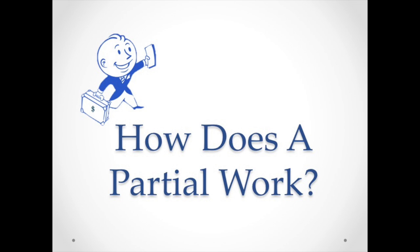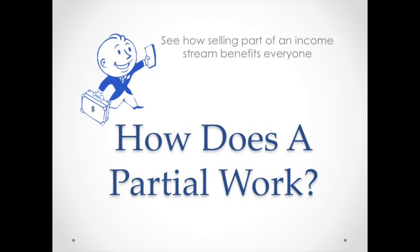Hey everybody, it's Nancy here and I'm going to show you a great concept in note investing, which is how you can get the most for your investment money by creating a partial. What's a partial? It's when you sell some of the payments that you're getting from a mortgage note.